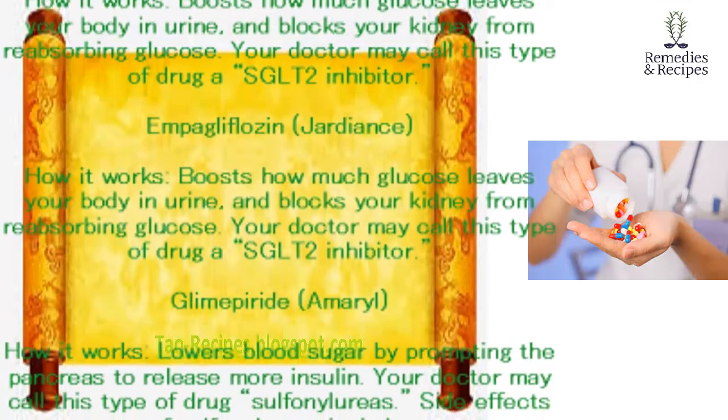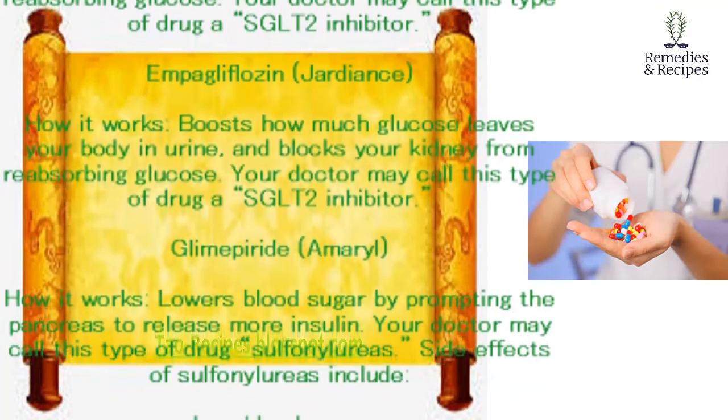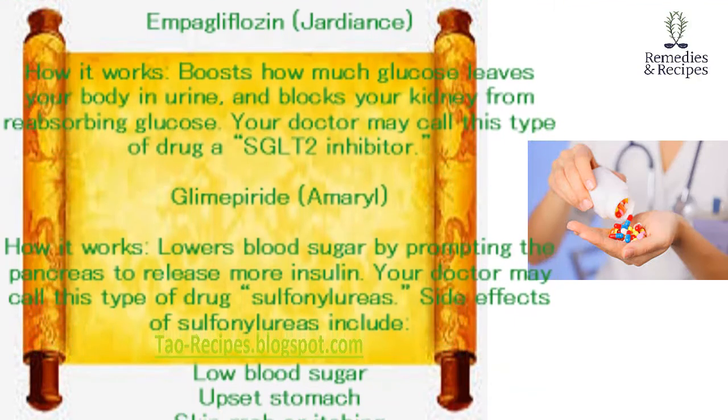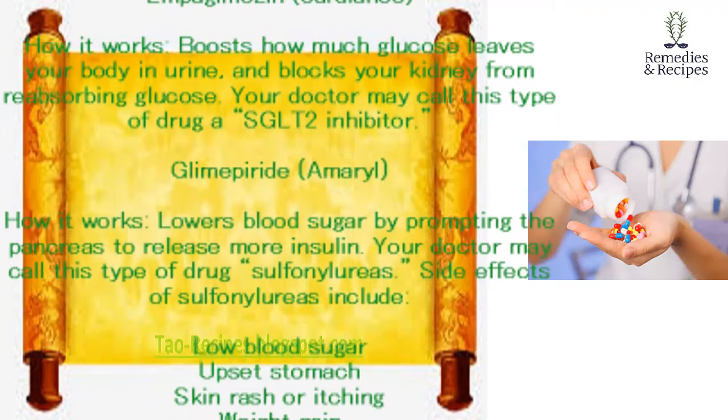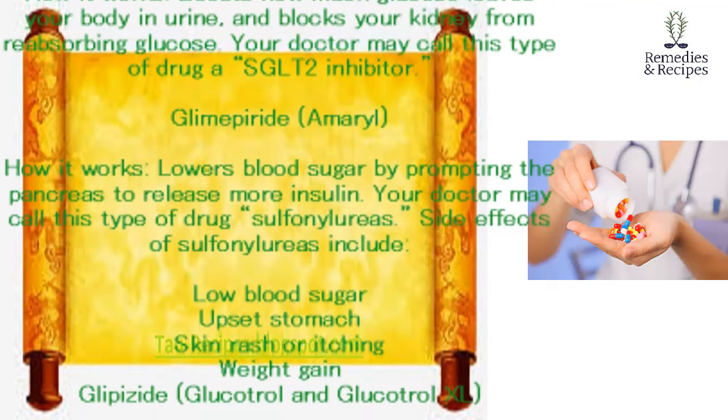Glimepiride (Amaryl). How it works: lowers blood sugar by prompting the pancreas to release more insulin. Your doctor may call this type of drug a sulfonylurea. Side effects of sulfonylureas include low blood sugar, upset stomach, skin rash or itching, and weight gain.